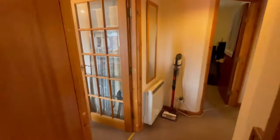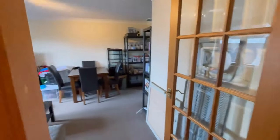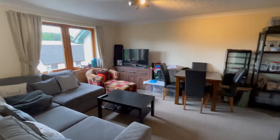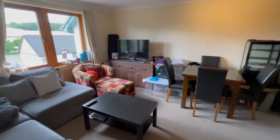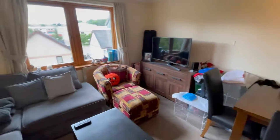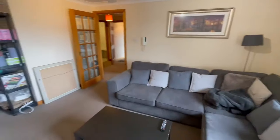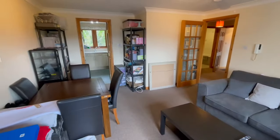Back out into the hallway and into the living room. Again, a really good sized room. The property is neutrally decorated throughout — lovely sized room with space for dining.